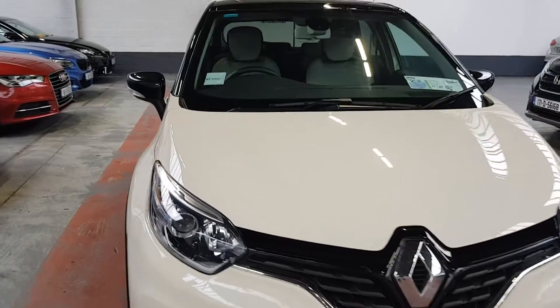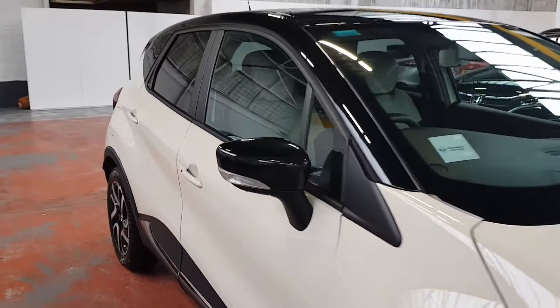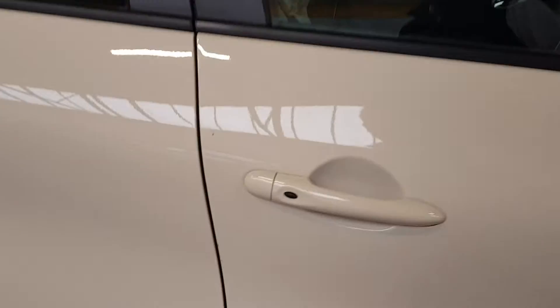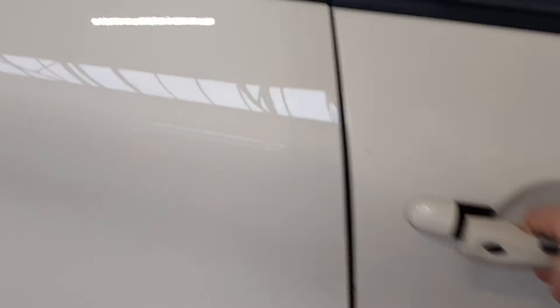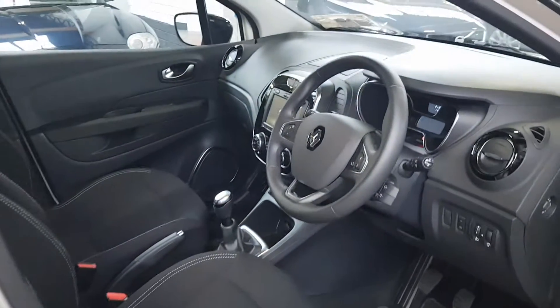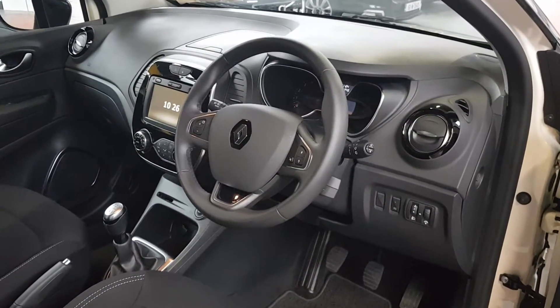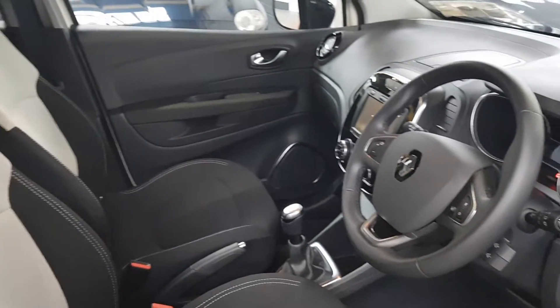This Renault Capture comes with the balance of the 5-year manufacturer warranty or 200,000 kilometres, whichever comes first. It has keyless entry, so you just press the button on the door and it all opens up for you. Really nice feature — when the key is in your pocket, come close to the car and press the button, it all opens up.